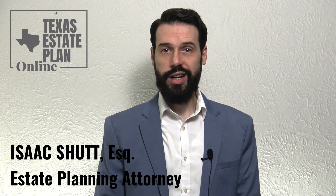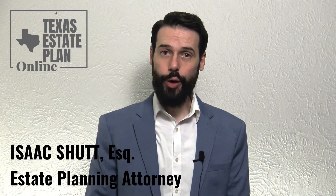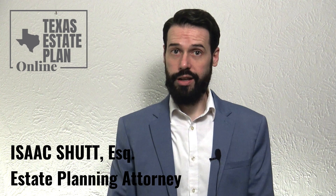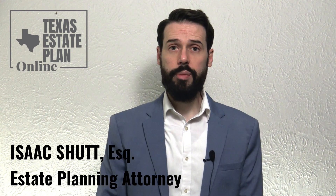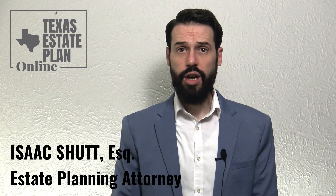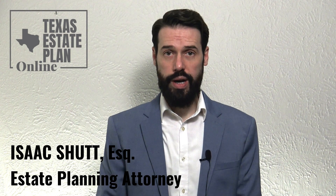Hi, my name is Isaac Shutt. I'm an estate planning attorney licensed both in Texas and in Wyoming. Our law office, Shutt Law Firm, is headquartered in Texas. Today I'm going to talk about a question that we frequently get, which is: how do I amend my last will and testament in Texas correctly?